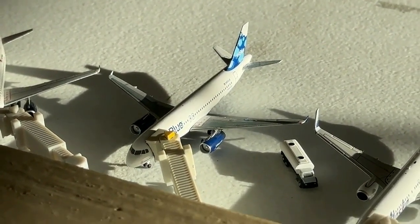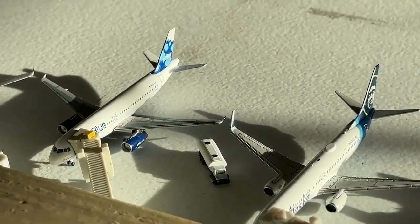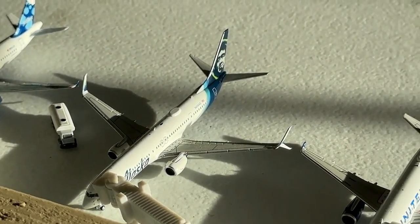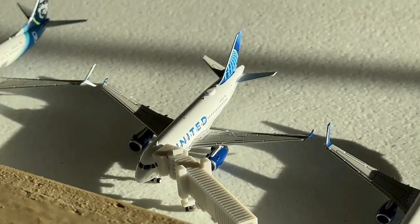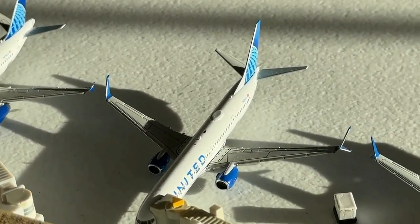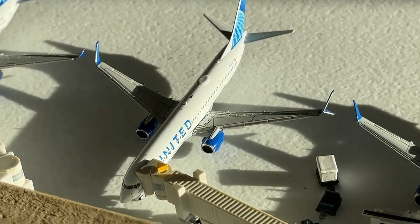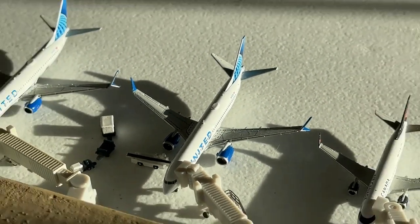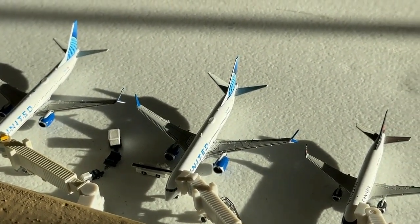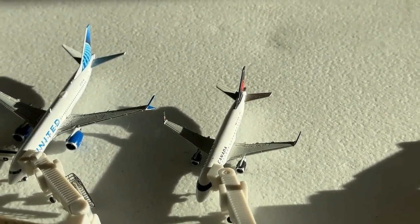JetBlue Airbus A320 in the Blueberries livery — only a few of these left, so certainly going to use them when I can. Coming in from New York JFK and heading out to Boston. This Alaska Airlines Boeing 737-900ER is currently coming in from Portland and heading out to Seattle. United Airlines Airbus A320 currently coming in from Washington Dulles, non-stop out to San Francisco. The 737-900 is coming in from Denver, heading over to Houston. And the Boeing 737-8 is coming in from Newark, and we'll send them back to Newark. And this Air Canada Embraer ERJ-175 is currently coming in from Toronto and will be heading out to Montreal.